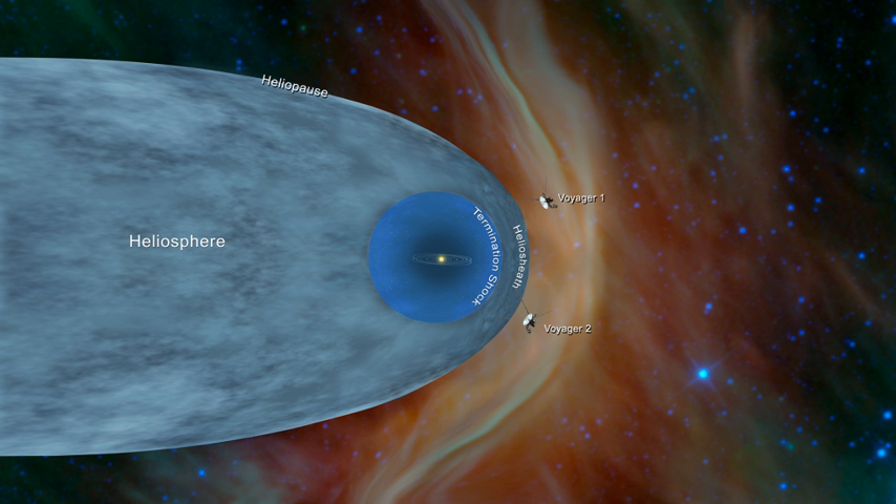The heliopause is the final known boundary between the heliosphere and the interstellar space that is filled with material — especially plasma — not from our own star, the Sun, but from other stars. Just outside the heliosphere, there is a transitional region, as detected by Voyager 1. Some of the Sun's material seeps into the interstellar medium. The heliosphere is thought to reside in the local interstellar cloud inside the local bubble, which is a region in the Orion arm of the Milky Way galaxy.